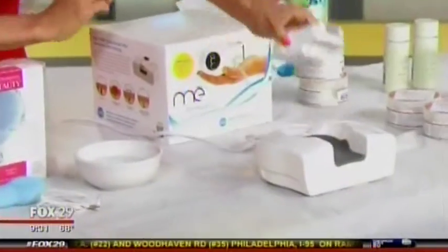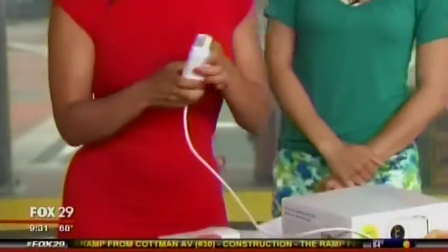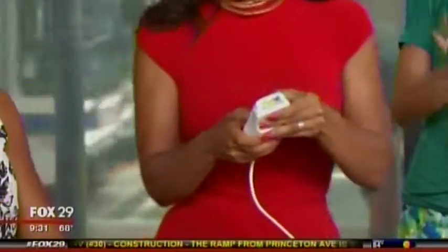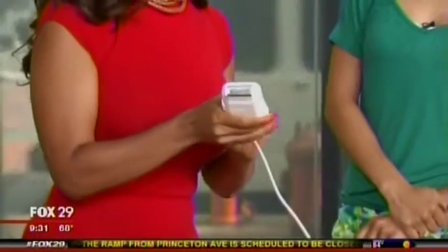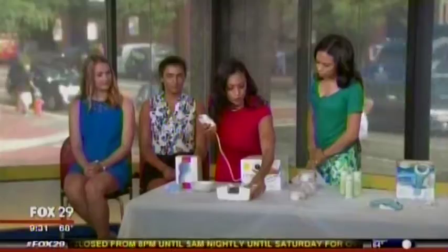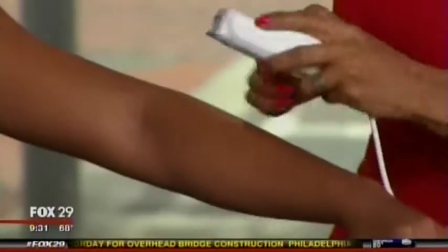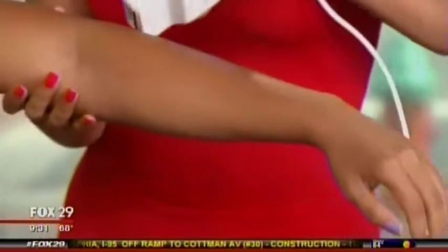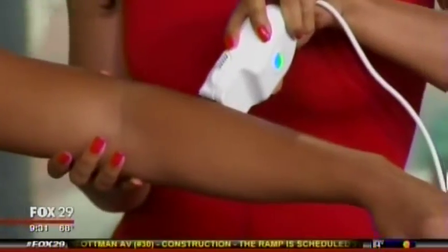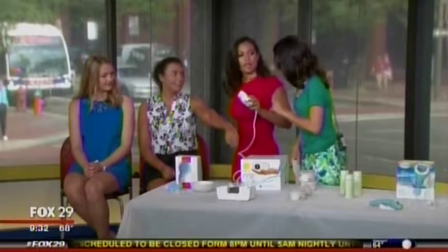This next product is the first FDA-approved hair removal device that works on all skin colors. Usually you have to be a lighter woman for these devices, but not with this one. It's called the Me Smooth, and it's completely painless. It works on all skin tones using ELOS technology — that's radio frequency and intense pulse light together to knock out the hair follicle.